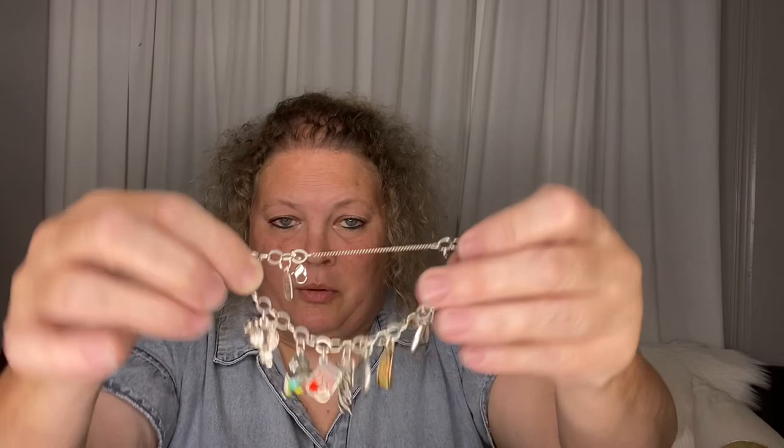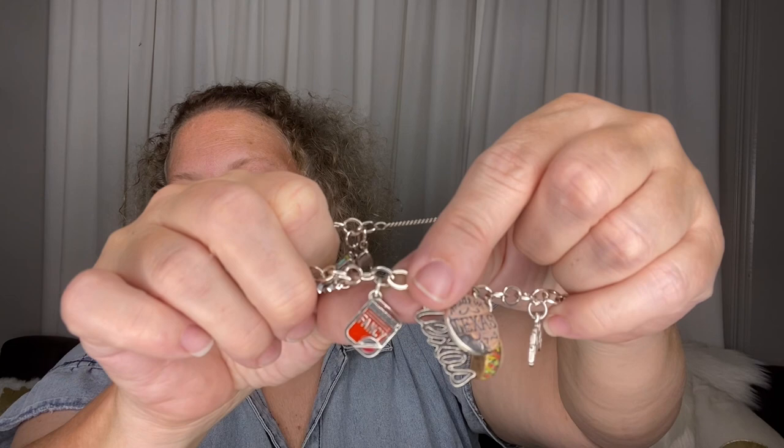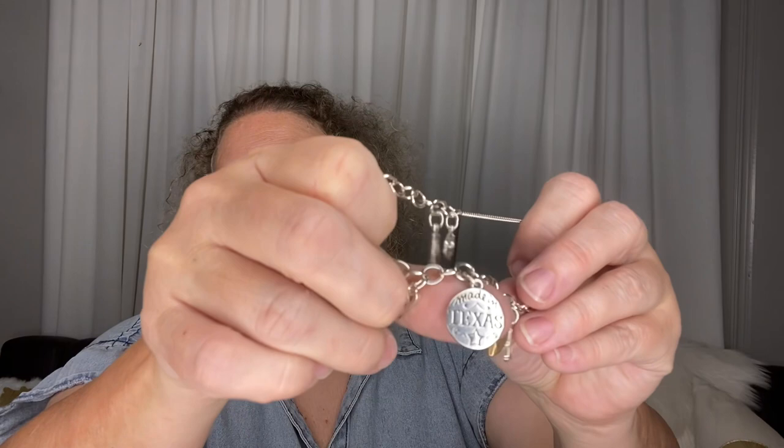I think the happy birthday charm is what kicked it all off — they purchased that for me one year for my birthday. That is the charm bracelet with all my mom charms. Then I have my Texas charm bracelet. For Mother's Day and my birthday, my daughter purchased me the Whataburger ketchup charm. Whataburger originated in Texas, so she got me that one.